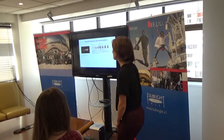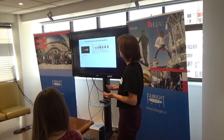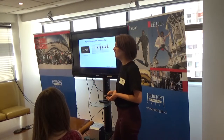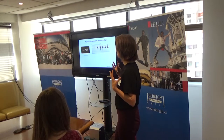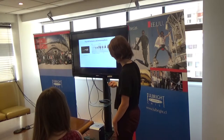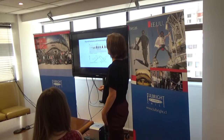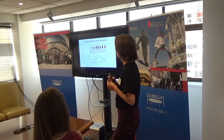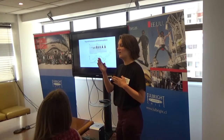Metamorphosis of frogs involves many physiological changes such as the reabsorption of the tail and the growth of limbs. Metamorphosis is regulated by hormones, and the Nieuwkoop-Faber stages of metamorphosis are actually based on the level of thyroid hormones circulating throughout the body.